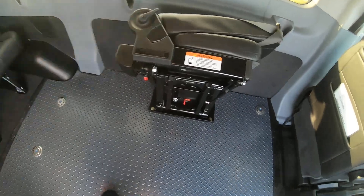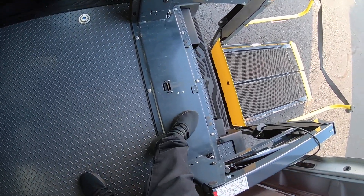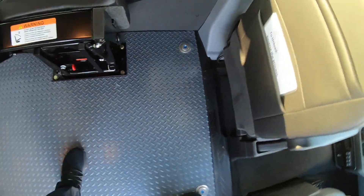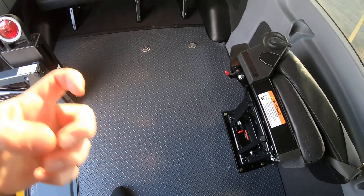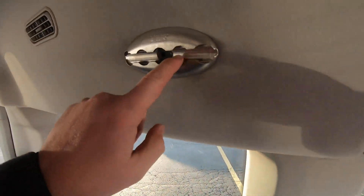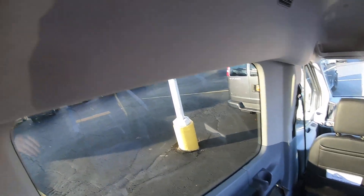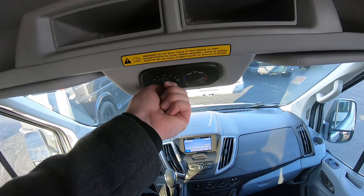That will flip up out of the way. There's your tie-downs that have some ratchet straps that will attach onto that. And up here, seatbelts can attach. This does have heating and air back here, which is controlled right here.